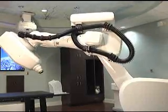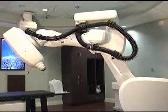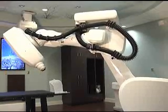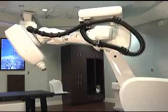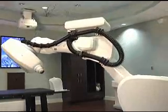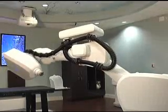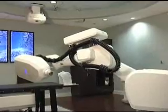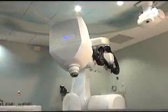CyberKnife radiosurgery can be delivered in areas of the brain for brain tumors, both primary and metastatic, benign and malignant. Areas of the spine, again primary and metastatic, benign and malignant. The lung, the prostate, the liver, various parts of the extremities, and in some instances under experimental situations, even the breast.